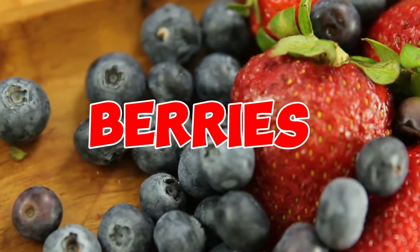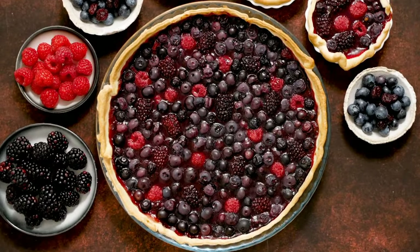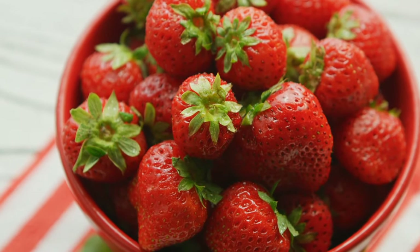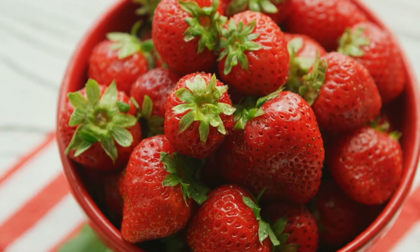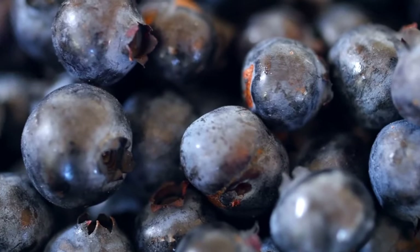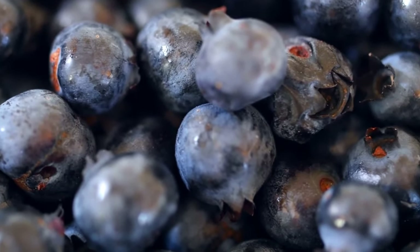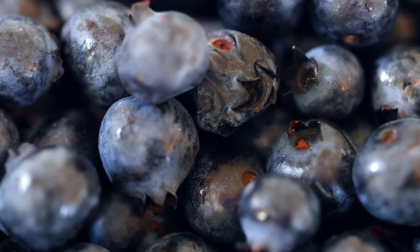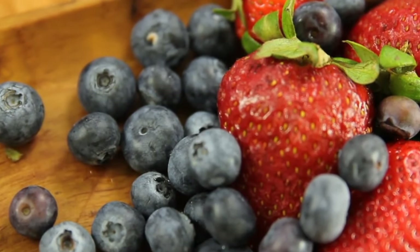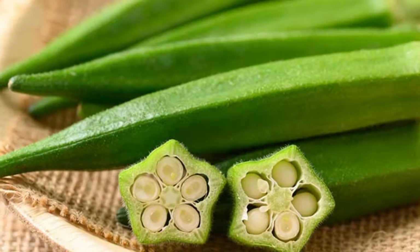14. Berries. Berries, such as strawberries, raspberries, and blueberries, offer notable cardiovascular benefits. Strawberries are particularly rich in polyphenols, compounds that diminish the risk of heart disease. Raspberries stand out with their provision of 8 grams of fiber per cup, which aids in lowering LDL cholesterol and supporting digestive health. Blueberries have been associated with decreased blood pressure due to their circulation-enhancing effects.